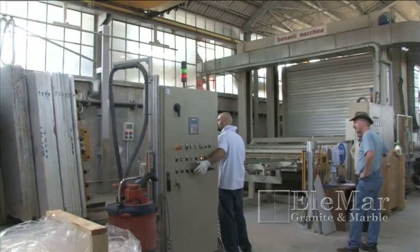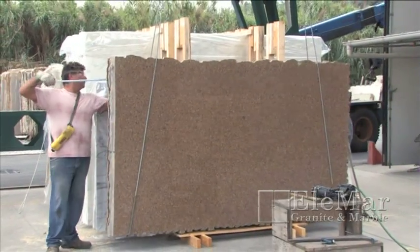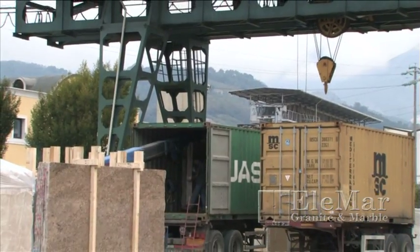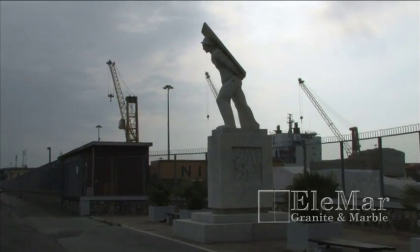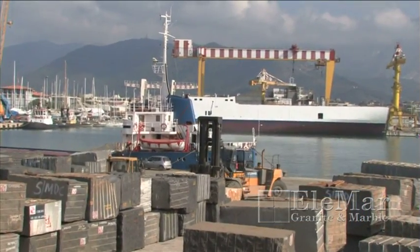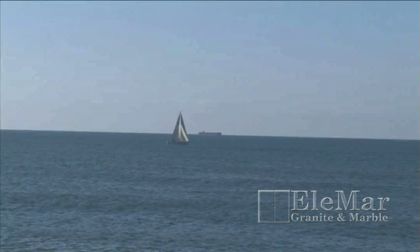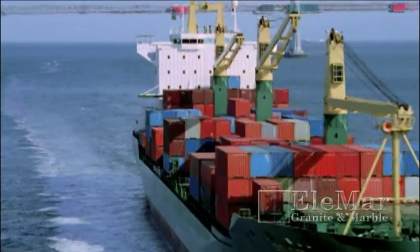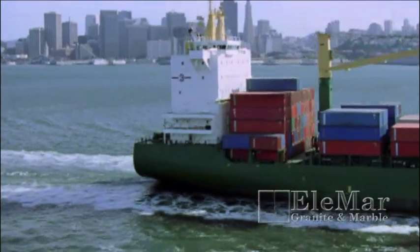Once the color, pattern, and polish has been approved by Elemar's buyer, the slabs are ready to be shipped to the U.S. Transported by cargo ships, the slabs may take weeks if not months to arrive at their final destinations. When they do arrive, a whole new part of the stone selection process begins, this time with you.